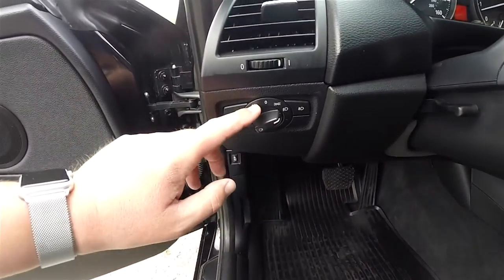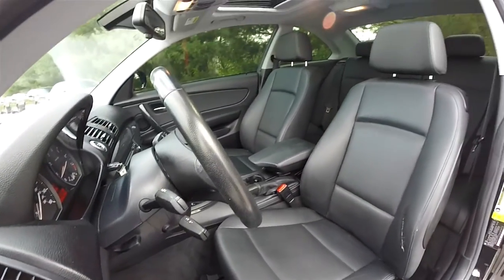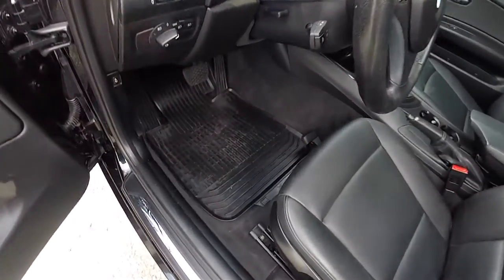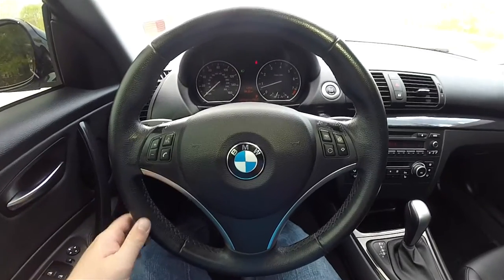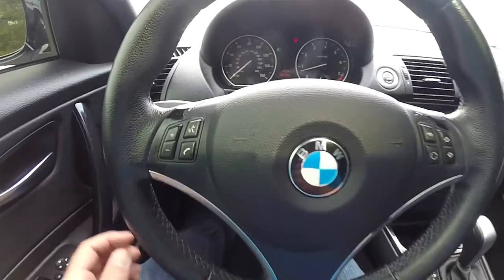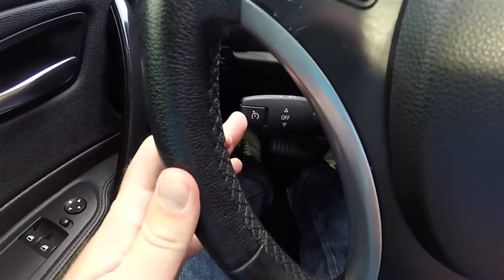You have controls for automatic headlamps and fog lamps. There's a leather wrap tilt and telescoping steering wheel. This vehicle also has BMW's all-weather floor mats. The interior features satin silver trim lining the steering wheel spokes, multi-function controls, and cruise control on your lower stalk.